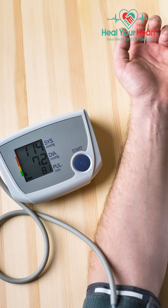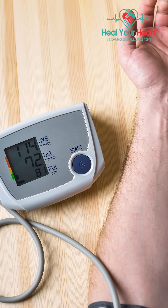Central blood pressure is more important than peripheral blood pressure, but we all measure peripheral blood pressure because it is easy to measure and convenient. So what do we get from the central blood pressure?